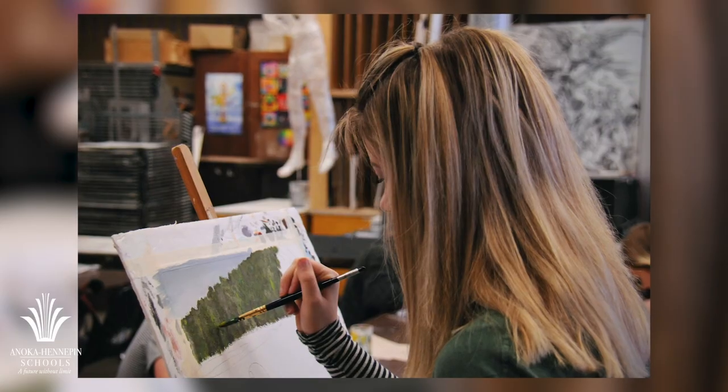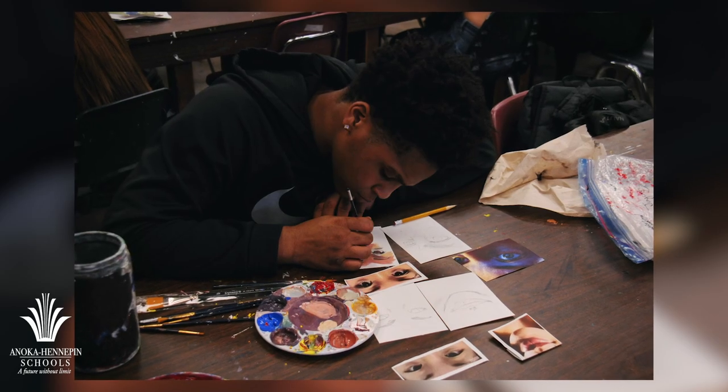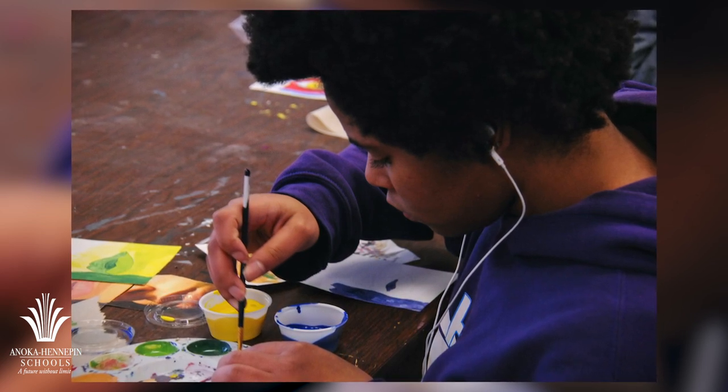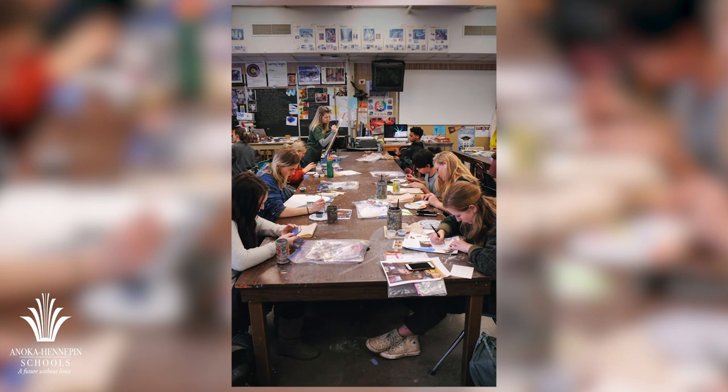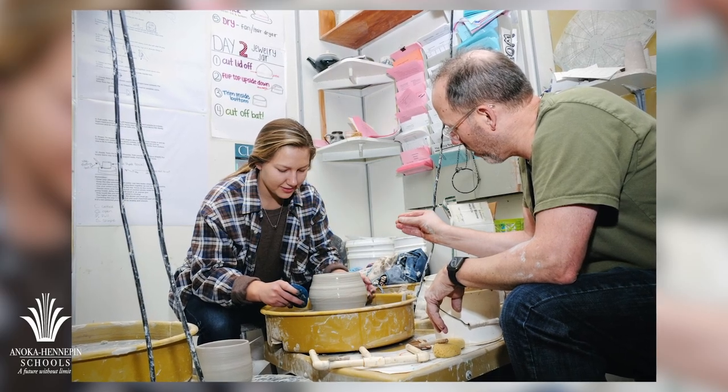Students who are looking to express their creativity, develop confidence and skills, appreciate their diversity and individuality, and discover how to look at the world from different arts perspectives have a wide variety of options in the Anoka-Hennepin School District.